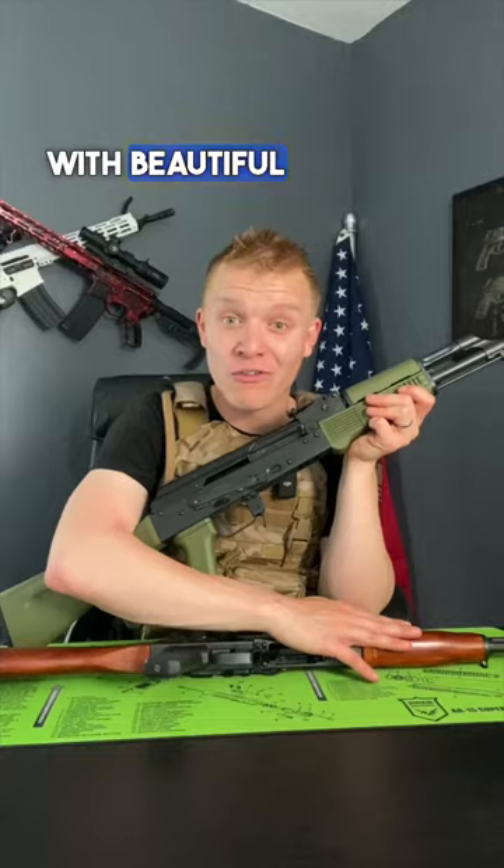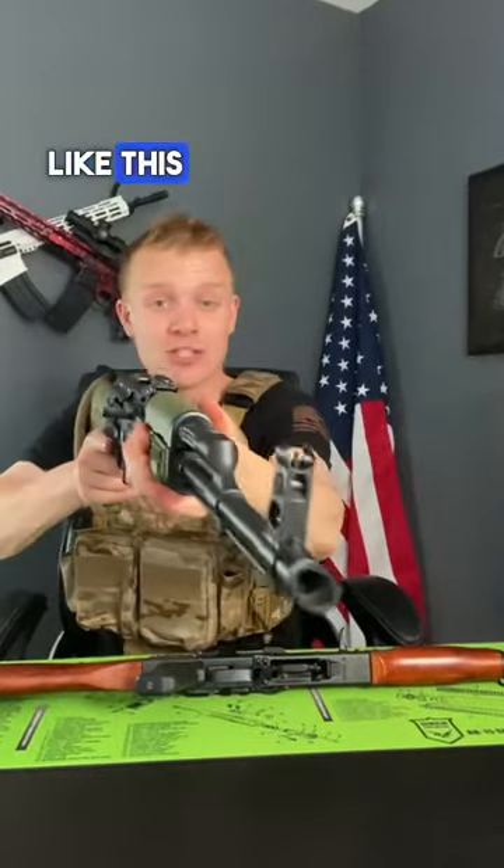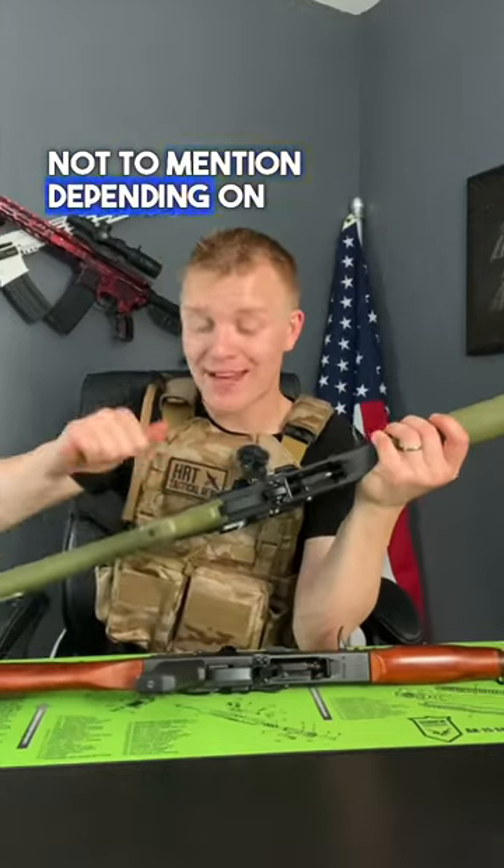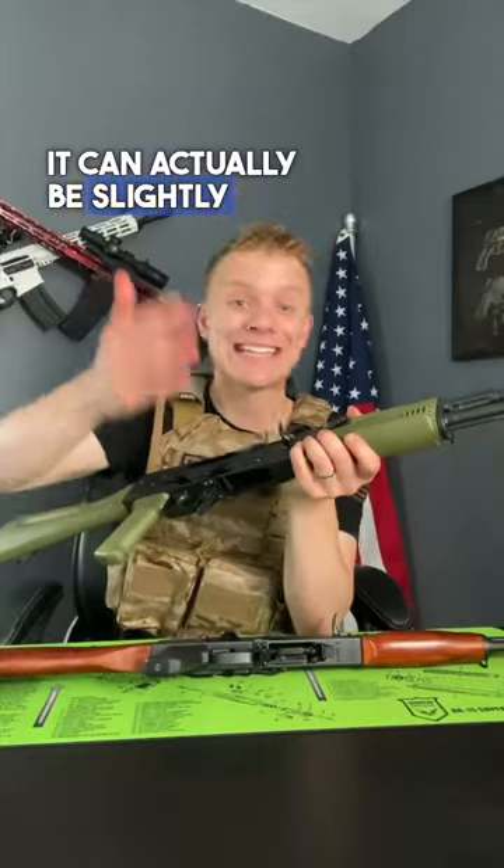don't pick something with beautiful furniture. Get something with polymer like this Riley Defense AK and upgrade to your heart's content. Not to mention, depending on your polymer furniture, it can actually be slightly lighter.